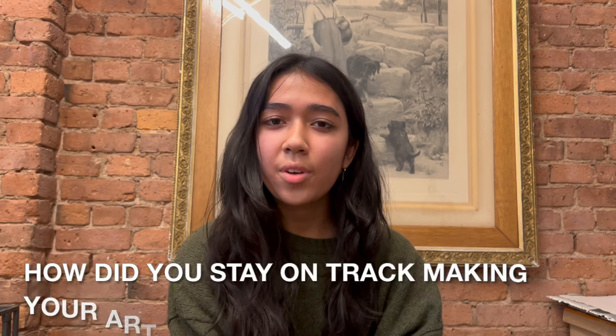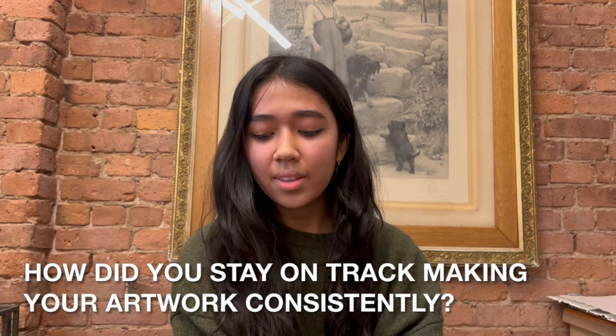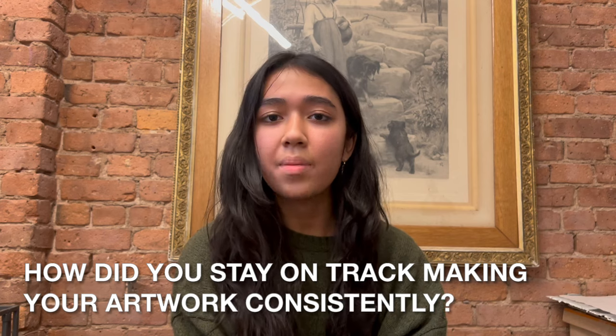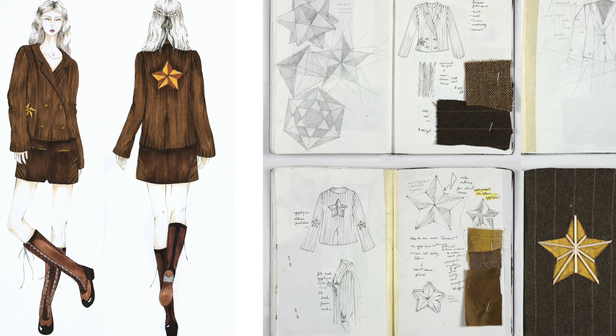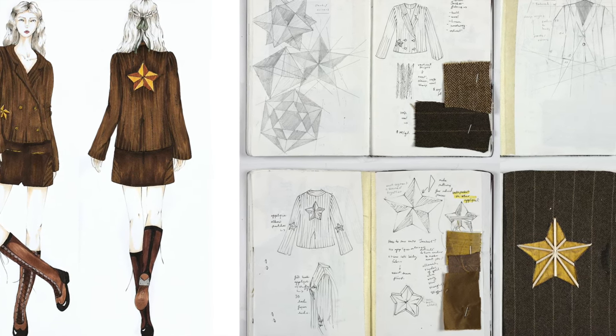To stay on track with creating art consistently, I made sure to come up with ideas I was actually interested in making. I spent most of my energy conceptualizing because you don't want to work on a piece you're not motivated by. When you have an idea you're really passionate about, you want to come to class, work on it, and see the finished product.